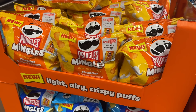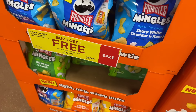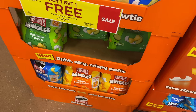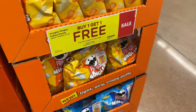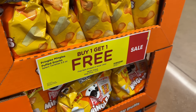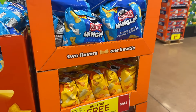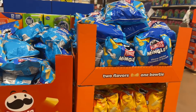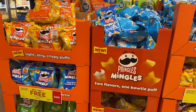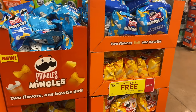Per usual, let's start with sale deals. The Pringles Mingles are buy one get one free, priced at $4.29 each, so you grab two and pay $4.29 at the register after instant savings. There are peelies for $1 off on the bags, but they didn't scan at the register. Without the peelie, you'll pay $4.29 out of pocket, then submit to ibotta for $1 back.